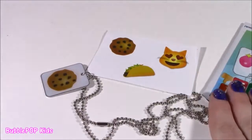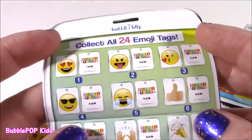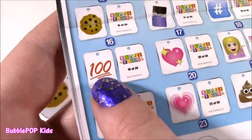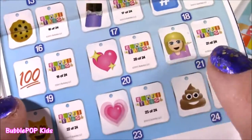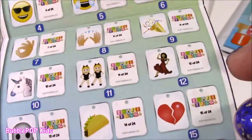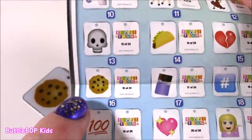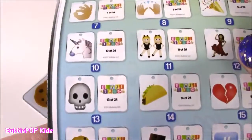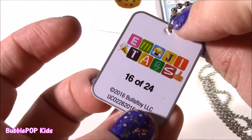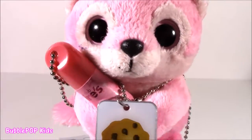I gotta get more of these because I think these little picks are the cutest. Here's a checklist - look at all of them. Crazy little kitty, one that says a hundred, a little girl, the poo one, little chocolate bar, a little lady dancing. So many different ones. I love the cookie one though. I want the taco. It's number 16 of 24. I love my new cookie necklace - it matches my little lip balm.